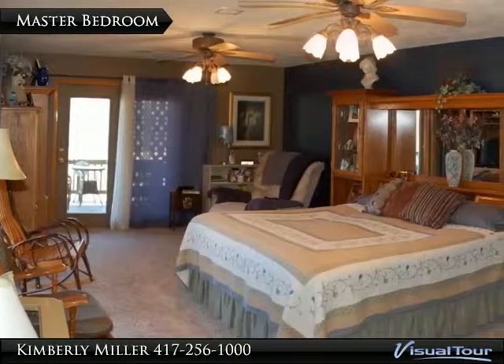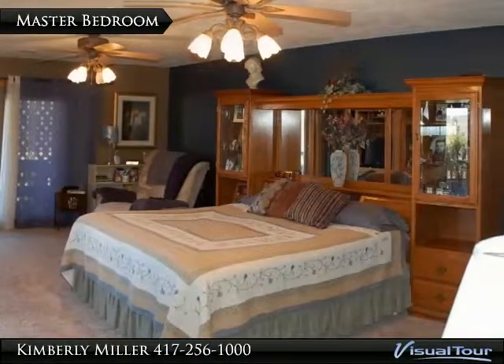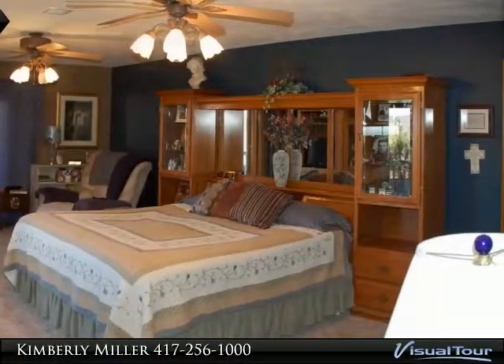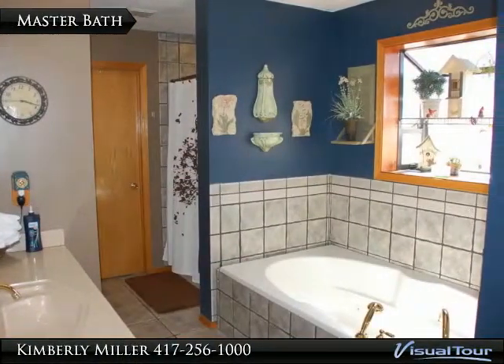The large master bedroom has two ceiling fans and a large master bath and walk-in closet. Doors lead to the deck. The master bath has a jetted tub and separate shower.